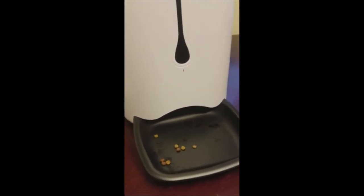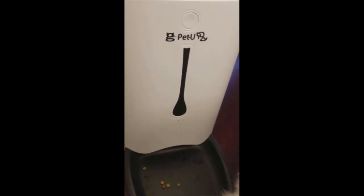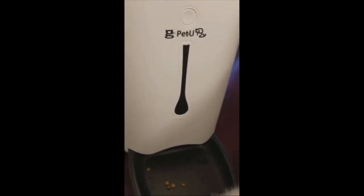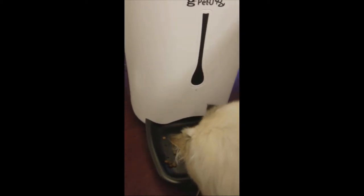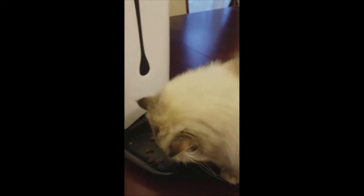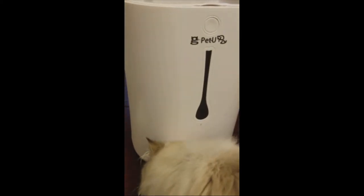Did you see that? That's my voice — do you hear me? I'm going to push the button again. That was me manually putting out some food for him to demonstrate how easy it is. And in case you couldn't understand, I was saying, 'Hey fat cats, come eat.'